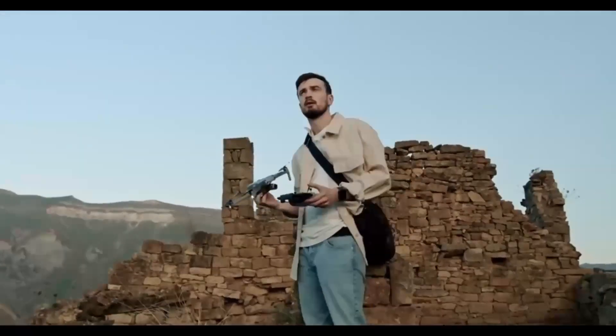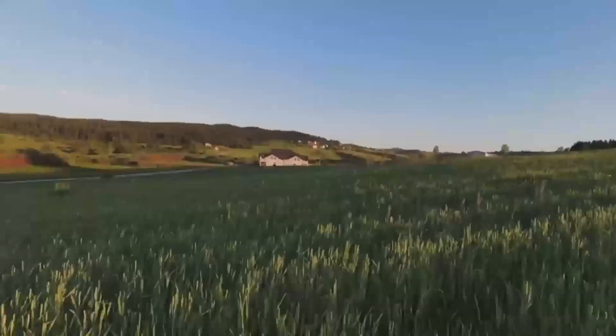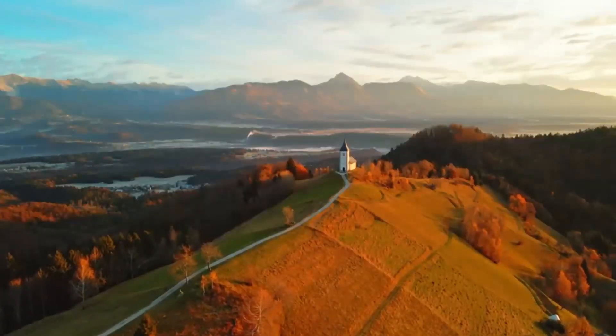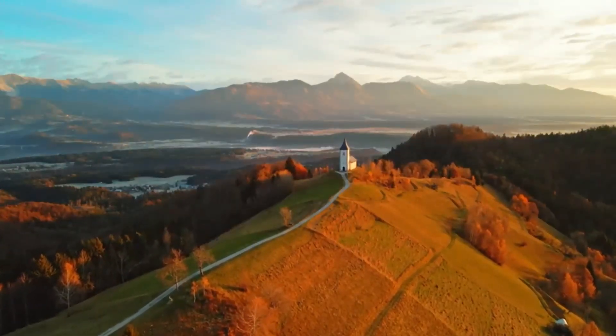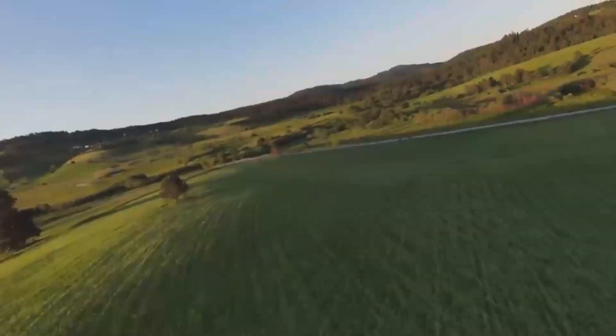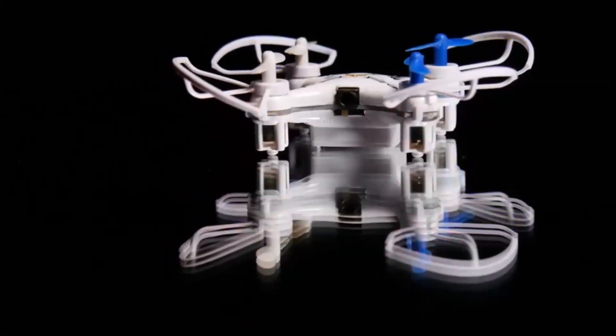Let's jump right into what makes the DJI Mini 5 Pro such a buzz-worthy release. First off, it's expected to come out in December, and that's got everyone talking. If you're familiar with the Mini series, you probably already know that each model gets better than the last. The Mini 5 Pro is rumored to pack some serious upgrades that could make it the best Mini yet.